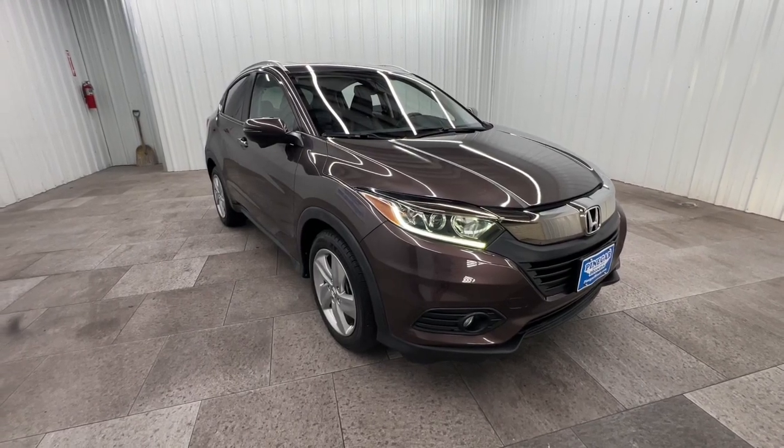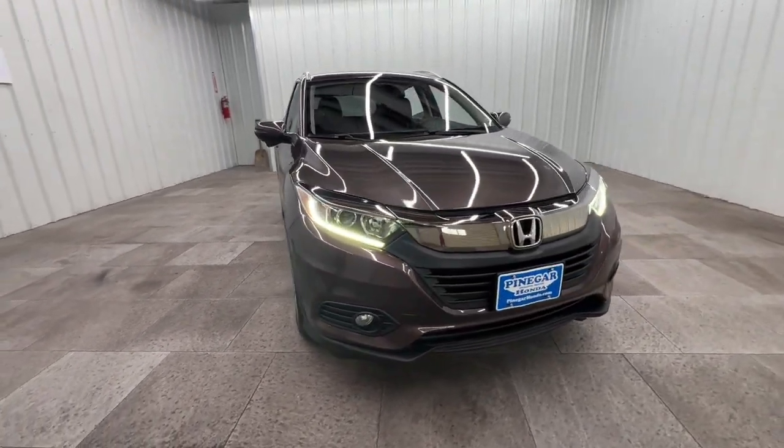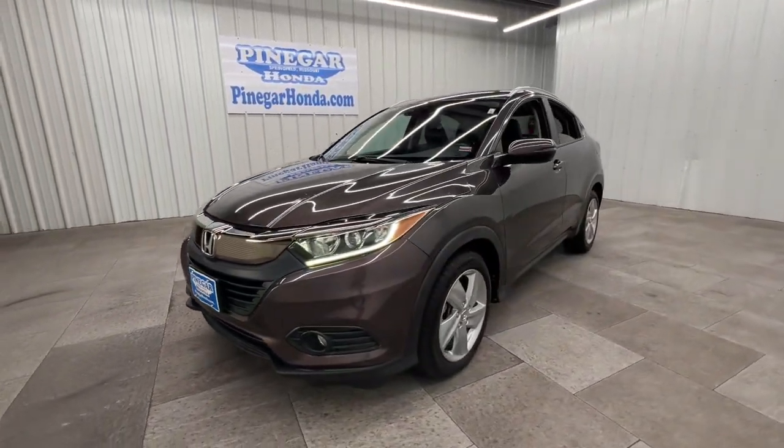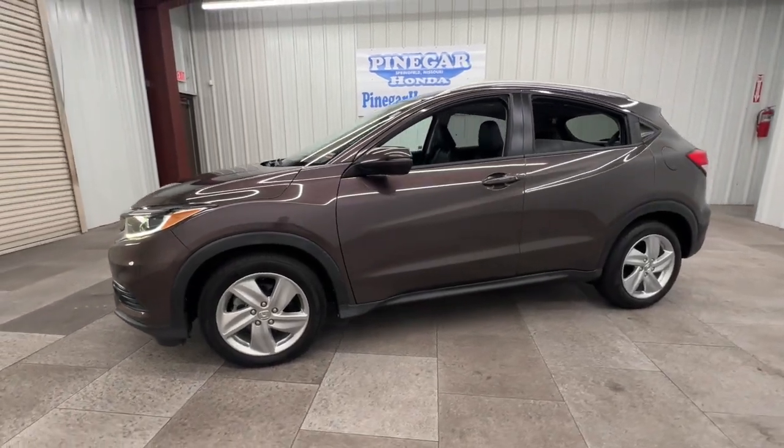Picture yourself in the 2019 Honda HR-V. With less than 15,000 miles on the odometer, this vehicle provides excellent value. Check out this HR-V.